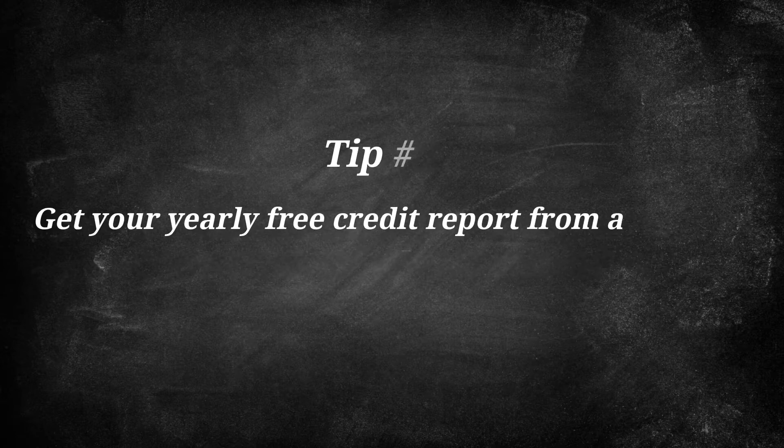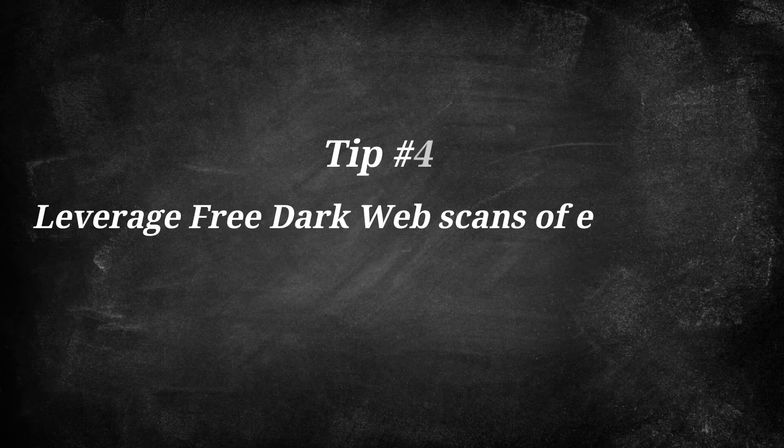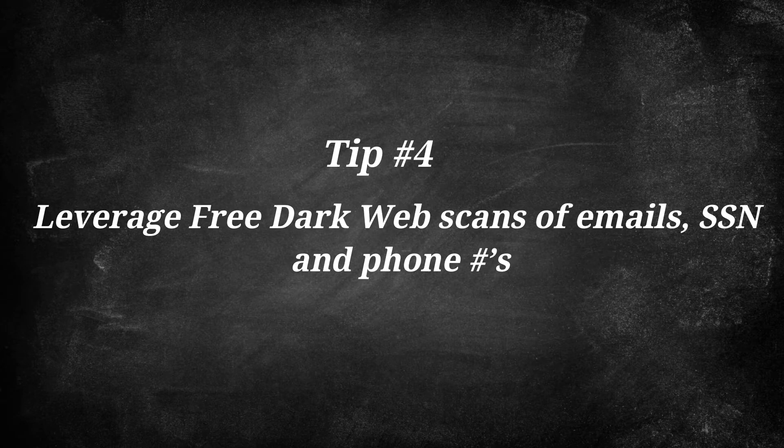Number three: get your yearly free credit report from all three credit bureaus to get a baseline on your credit history. Tip number four: leverage free dark web scans of emails, SSNs, and phone numbers that are available from several vendors.